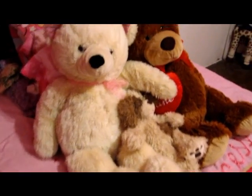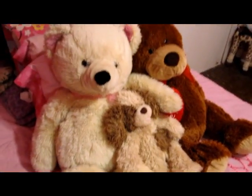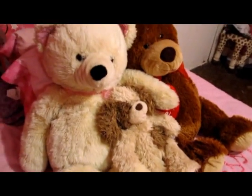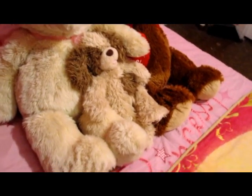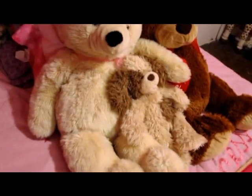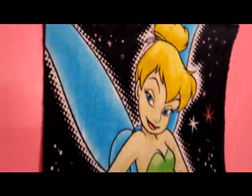Yeah, kind of childish but I don't care. These are the two bears that my boyfriend gave me. This other one is my sister's — it's her graduation bear that used to have clothes but she took them all off. I also have my pillows and my Tinkerbell blanket up on my wall.